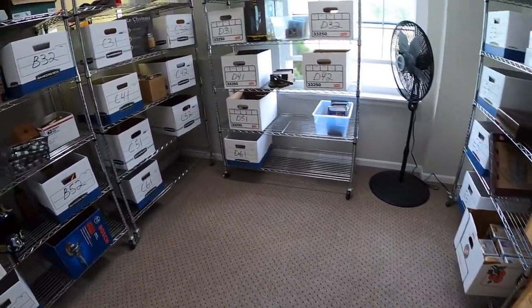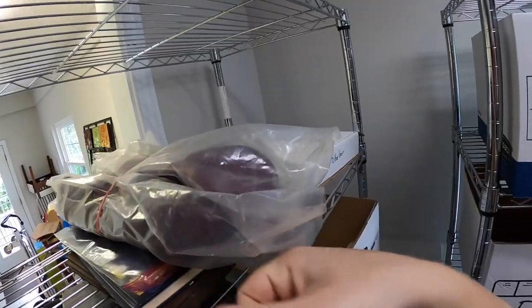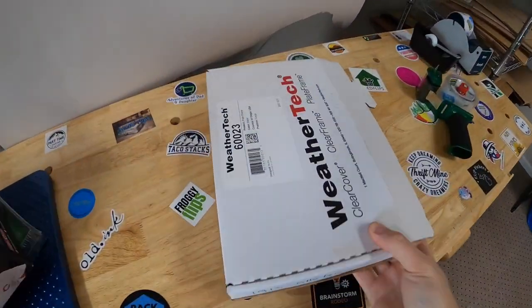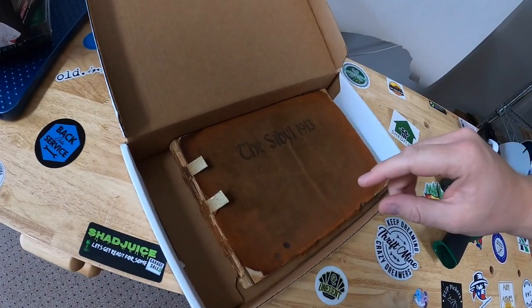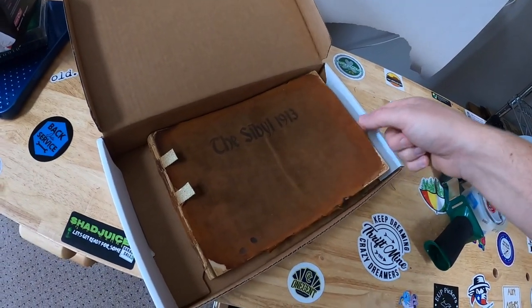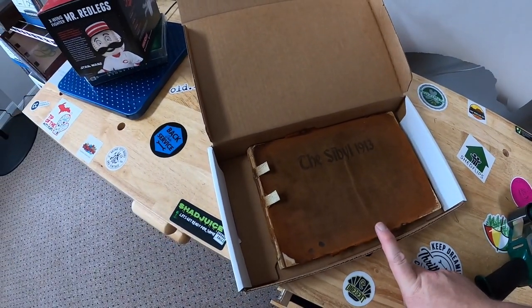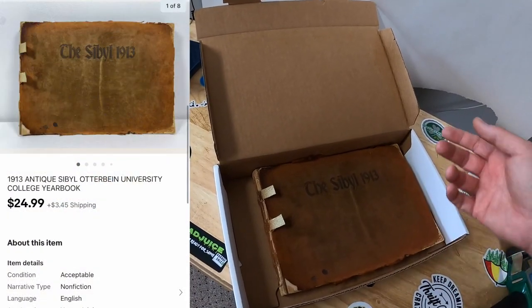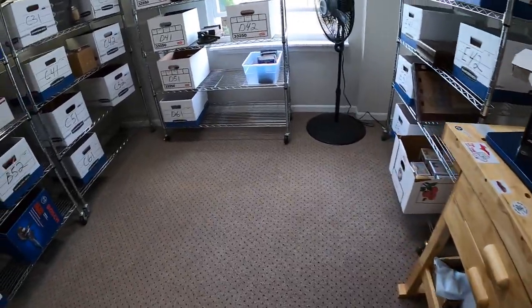Going back to C2 — I sold a yearbook, already boxed up. This is a 1913 yearbook from Otterbein College. Really cool piece — it's a little rough, which is why I kept it in a box so it wouldn't deteriorate anymore. I got this in a book buy about three months ago, so maybe $5-$10 into it. This sold for $24.99 plus shipping going to a viewer named Jared. Jared, thank you so much for your support.